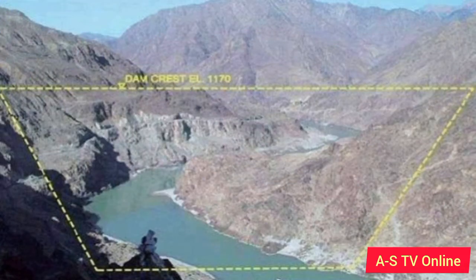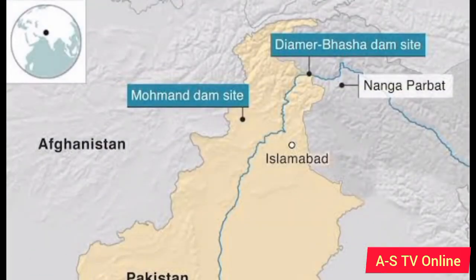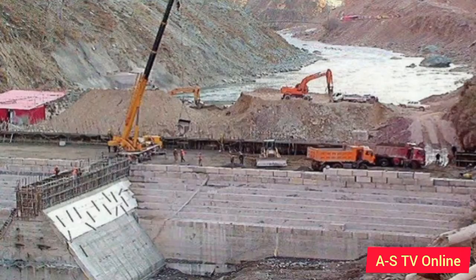Number 3: Diamer Basha Dam. Most of the significant part of this dam is located in the Kohistan District, KPK, and a small portion is located in Diamer, Gilgit-Baltistan. Currently, the dam is under construction on the River Indus. With its 12 turbines, the dam will have the ability to produce 4,800 megawatts of electricity. Moreover, with an area of 110 square kilometers, it has a water storage capacity of around 8 MAF.